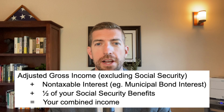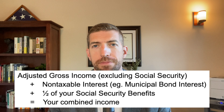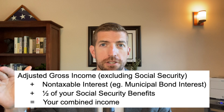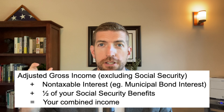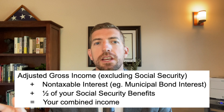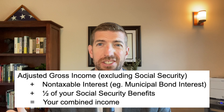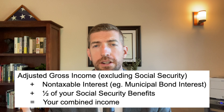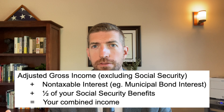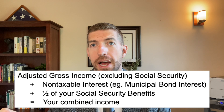Let's start with what is your combined income. This is a term used by the IRS to determine how much of your Social Security benefits are going to be taxable. They start with your adjusted gross income from your tax return — line 11 on Form 1040 — but it excludes your Social Security. Then they add your non-taxable interest, which for most people is just municipal bond interest, possibly some foreign income. Then they add back one half of the Social Security benefits you received. That is how they arrive at your combined income number.